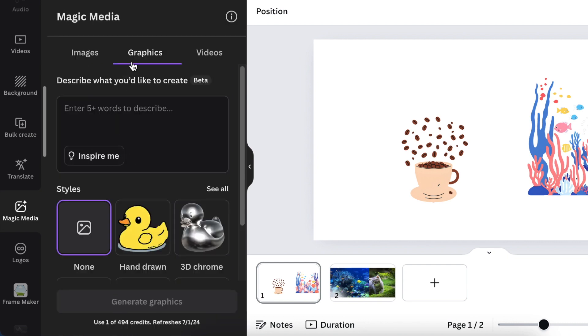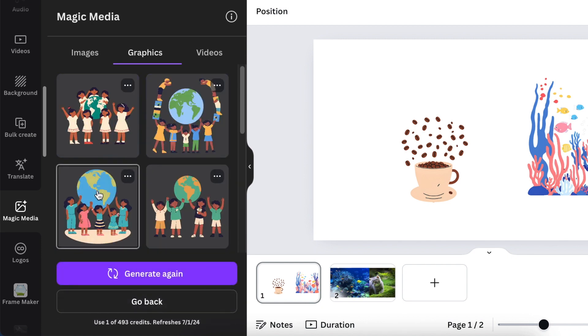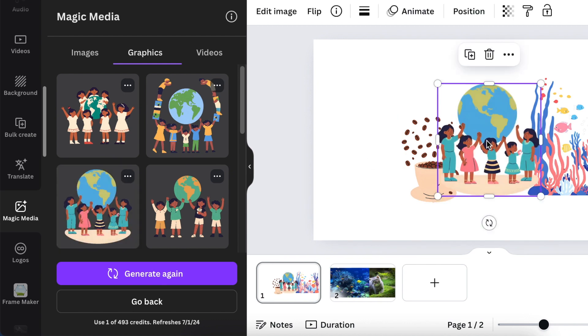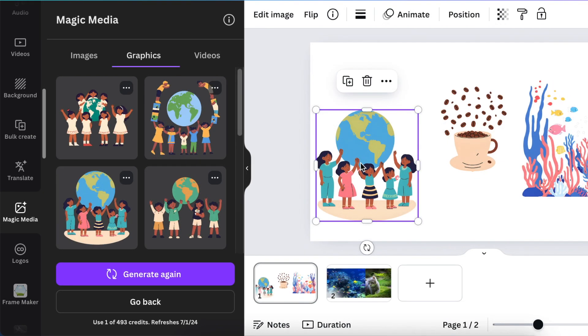If you hit 'Inspire Me,' Canva writes the prompt for you, then you can choose the style or let Canva decide. Click Generate and it creates graphics in line with whatever design you're working on. You click and add it directly to your current design. When you click on 'Information,' it shows the image is generated by AI — absolutely fantastic that we can now create our own graphics for any project.